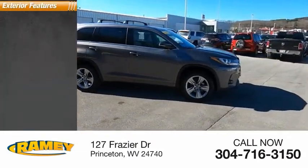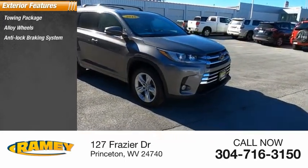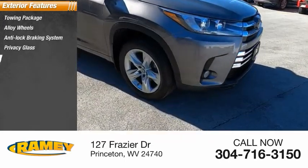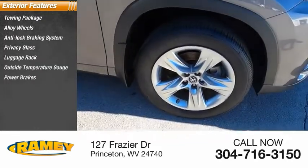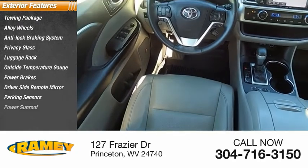Here are some of this vehicle's great options: towing package, alloy wheels, anti-lock braking system, privacy glass, luggage rack, outside temperature gauge, power brakes, driver side remote mirror, parking sensors, power sunroof.